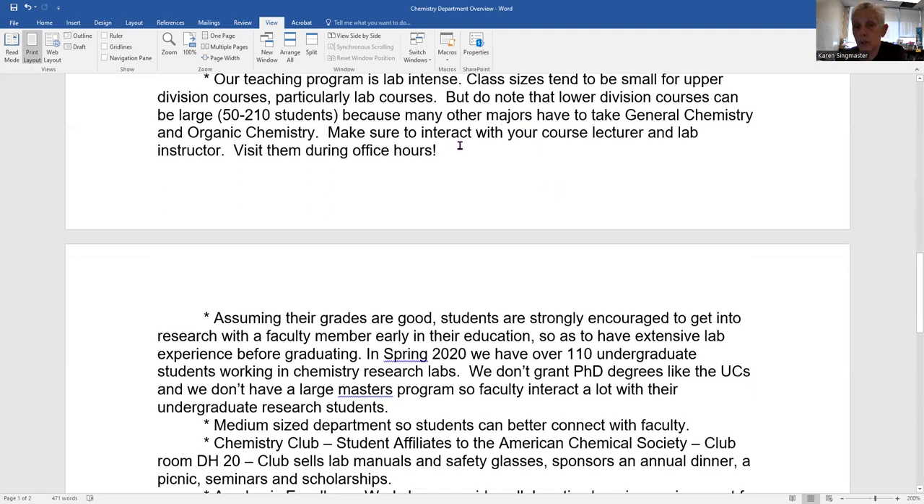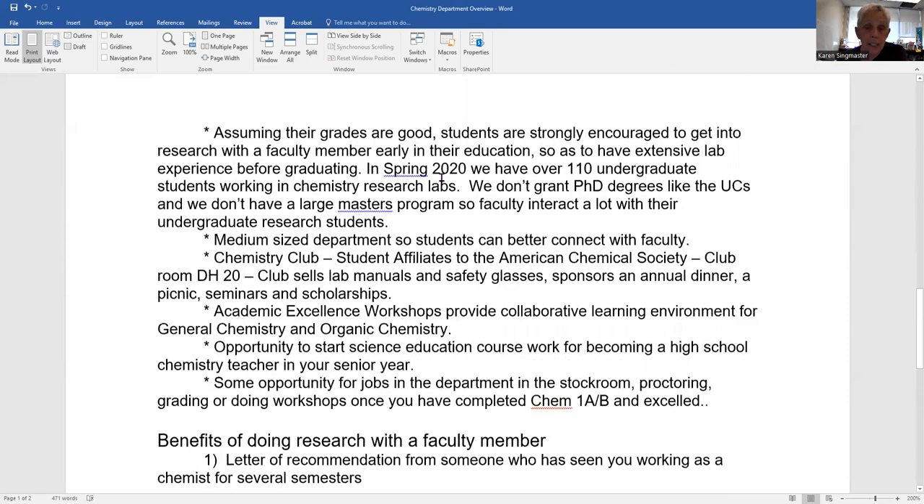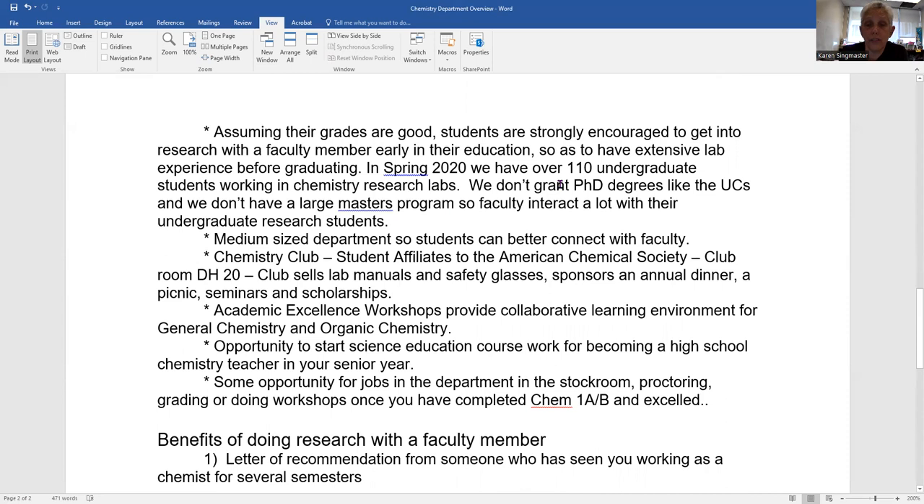We always encourage students, particularly chemistry majors, to interact with course lectures and visit office hours — even if you don't need help — just to introduce yourself and get to know the chemistry faculty. Assuming your grades are good in your first semester or two, students are strongly encouraged to get into a research opportunity with a faculty member early on. That way you'll have extensive lab experience before graduating, in addition to your laboratory coursework, to be better prepared for whatever future path you want.